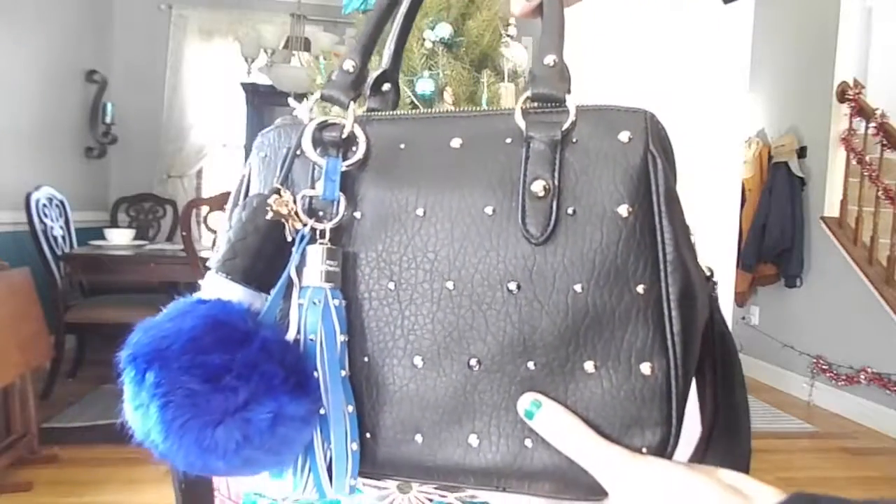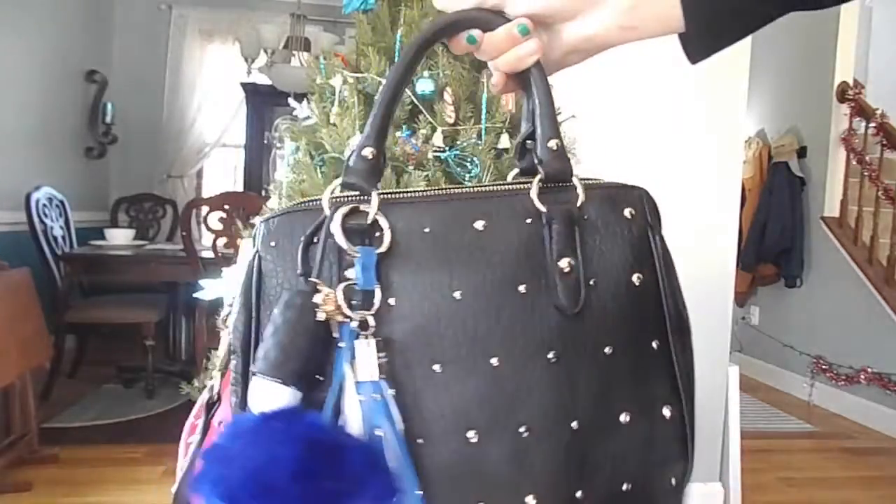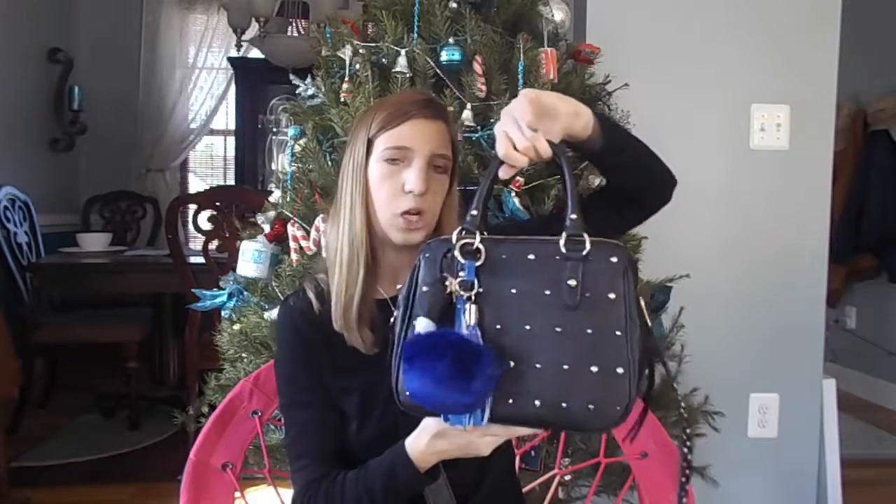The next thing I got is my purse. I also picked this out. It has a little blue pom-pom on it. I might not go too deep into what's in it because I'm going to do a 'what's in my purse' video soon. Inside the purse was also a makeup bag.